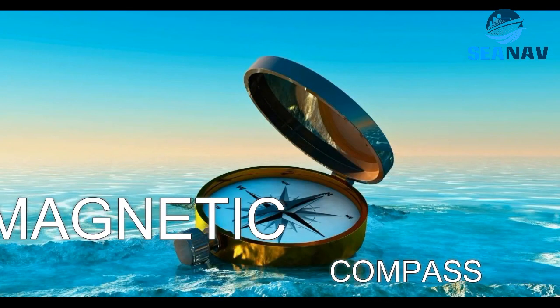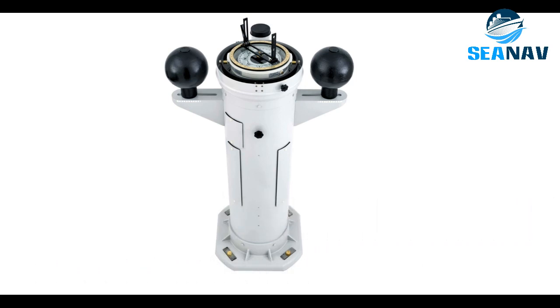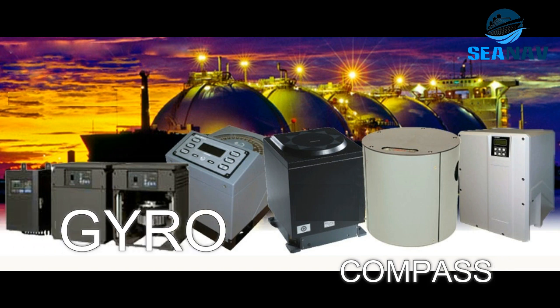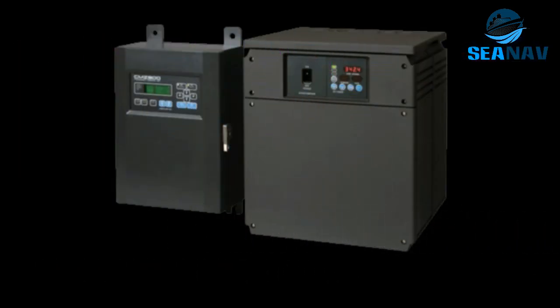Magnetic compass: a device that uses a magnetized needle to point to the magnetic north pole and indicate the direction of the ship. Gyro: a device that uses a spinning wheel or disc to maintain a fixed orientation and measure the angular velocity and position of the ship.